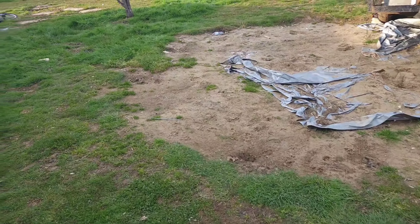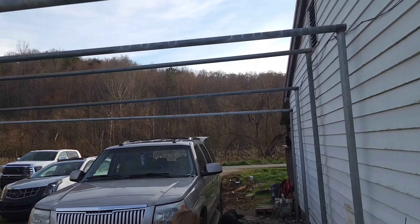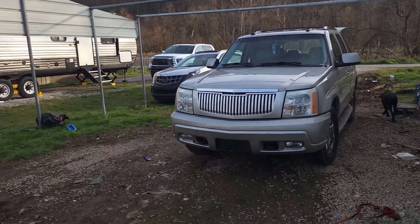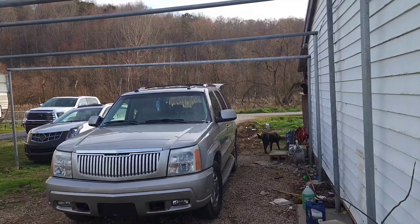Well, guys, we got some more stuff going on today. Look here — our carport's getting tore down. Some feathers bowed off of me. Now it's going bye-bye, so this is starting to look a little different up here now, ain't it?